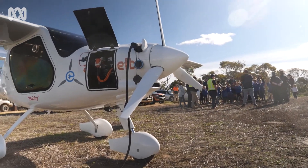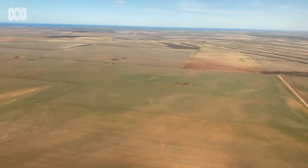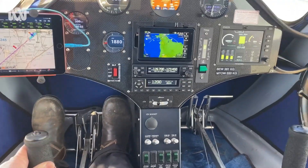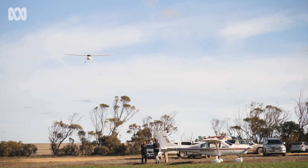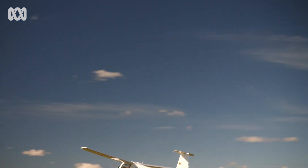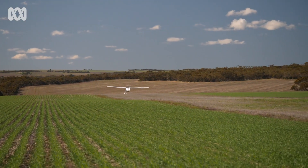This is Australia's only certified commercial electric plane. It's pretty quiet for a plane. Bobby is on a record-breaking distance flight around regional South Australia.